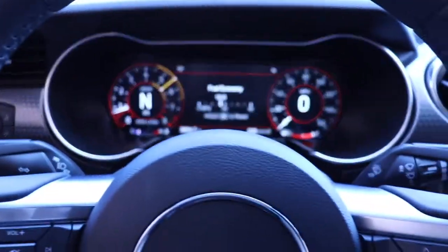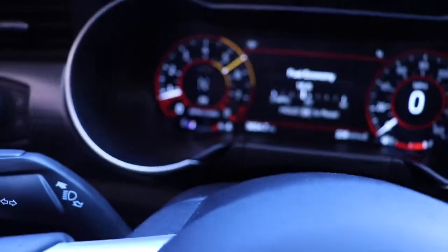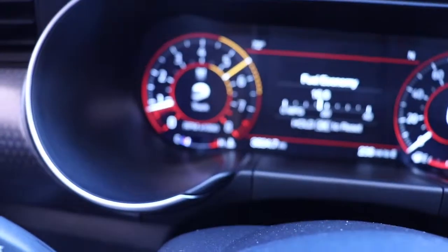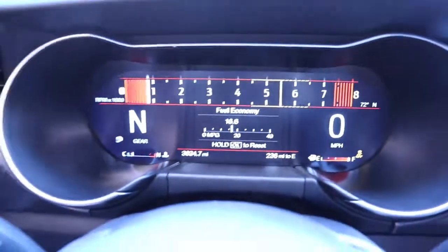The first thing I usually do when I get in the car is hit that bad boy a few times. And right there — that's what we like. Track mode, baby.